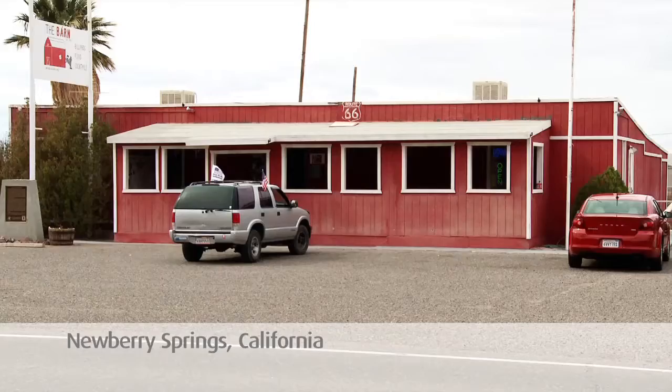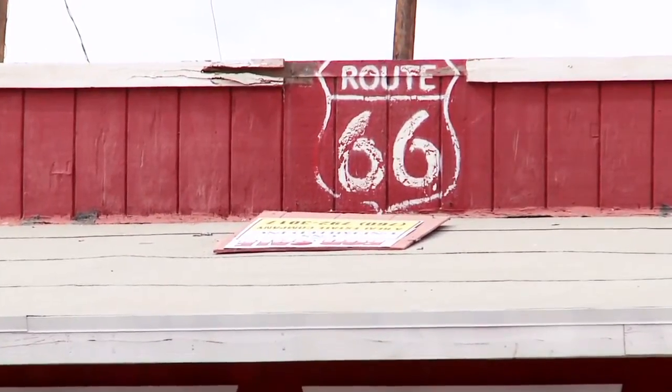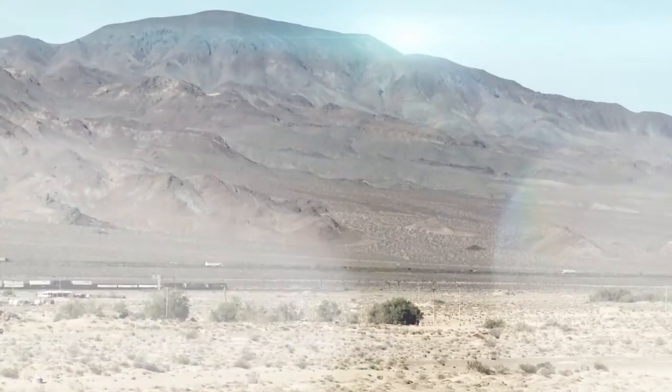Tiny Newberry Springs, California is located in the Mojave Desert, about halfway between Los Angeles and Las Vegas, in an area that receives brilliant direct sunlight almost 360 days a year.